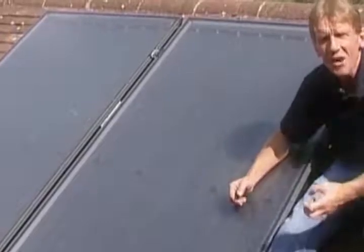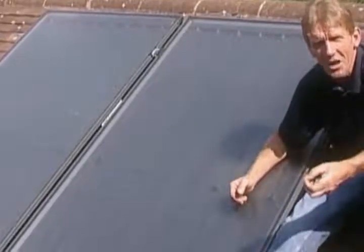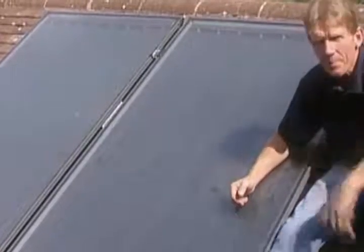This water is taken down through a coil in the cylinder to heat the hot water. Now the question that everybody asks is: is there enough heat from the sun in the UK to make solar panels worthwhile? Well, it's a very sunny day today but we all know that for a lot of the time the British Isles is covered in a blanket of cloud.